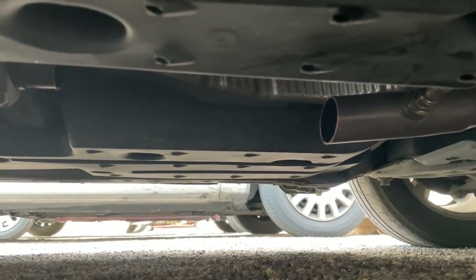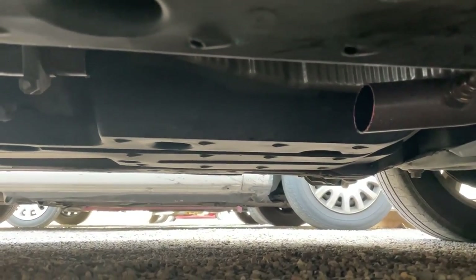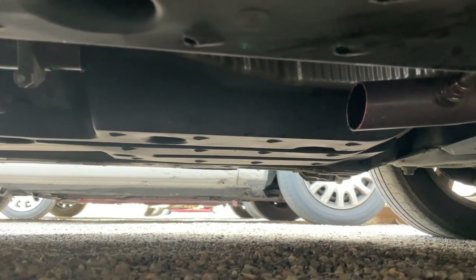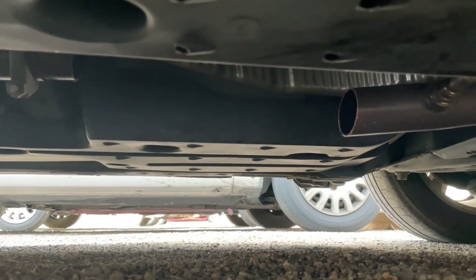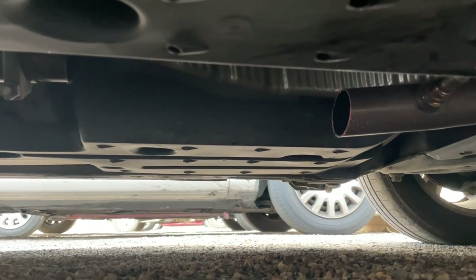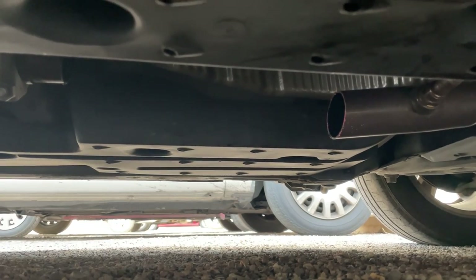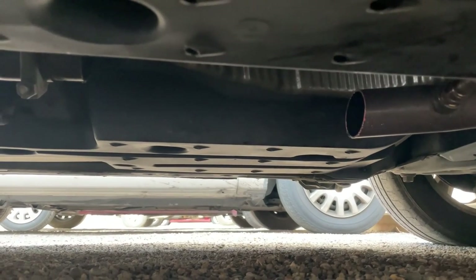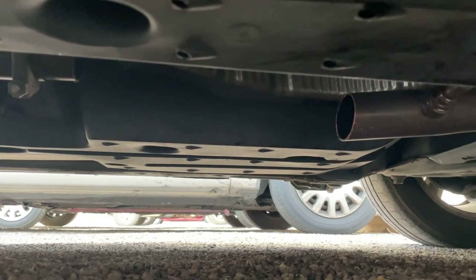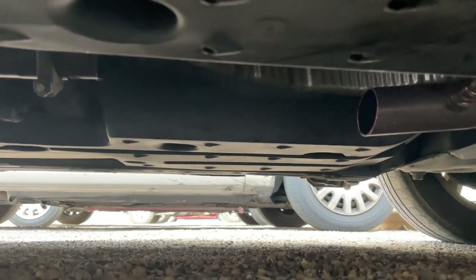So I gotta spend — I don't know — these things are not cheap, a couple thousand bucks probably, parts and labor. Then I gotta get it towed over to someone to do it. Catalytic converters — what are they? They convert the toxic gases from the combustion engine and make it so it's not as toxic when it goes out into the environment. They got a bunch of precious metals that absorb these toxic materials, and that's what's worth the money — the precious metals inside these catalytic converters.